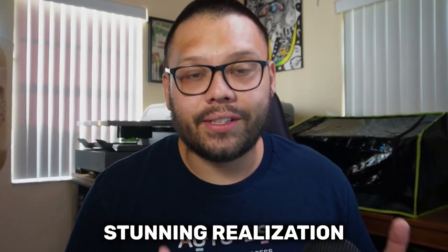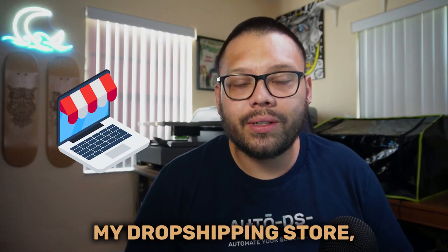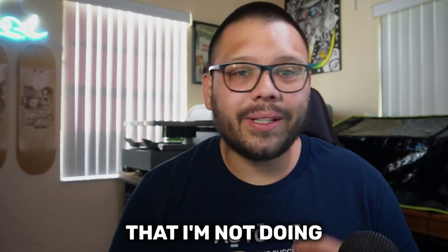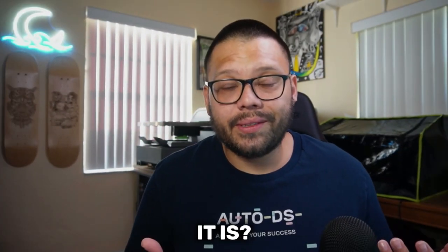So the other day I came to a stunning realization. I'm limiting my profit potential. I'm limiting my dropshipping store. I'm limiting my amount of growth. There's literally one thing that I'm not doing that is putting a cap on the amount of money that I can make. Can you guess what it is?